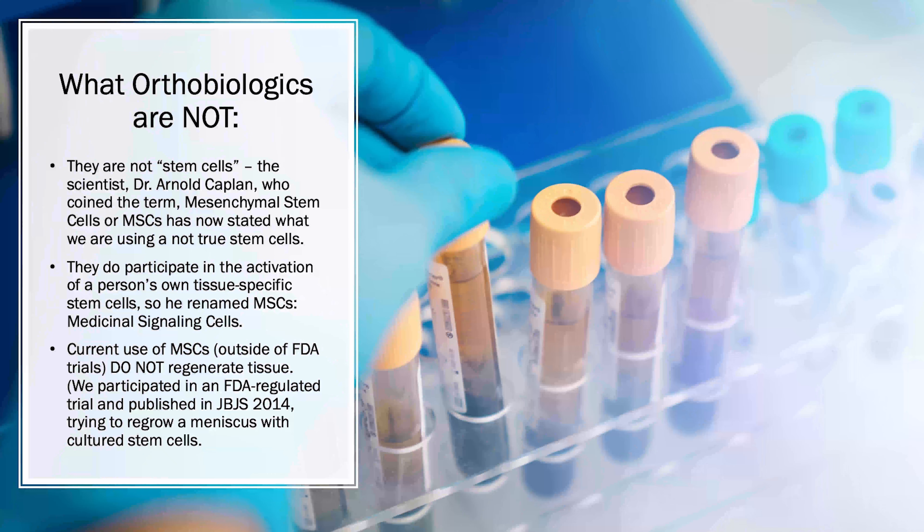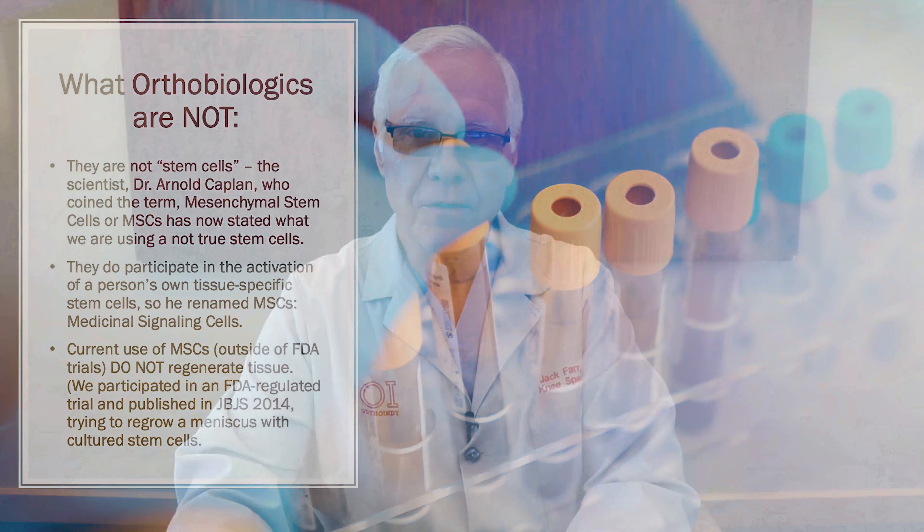You can't believe everything you see on Dr. Google. So what are NOT orthobiologics? This is the big key. Everybody loves the word stem cells — it sort of denotes a very primordial cell that can actually make any tissue in the body. There are stem cells; it's just that the ones applicable for ortho today are not true stem cells.